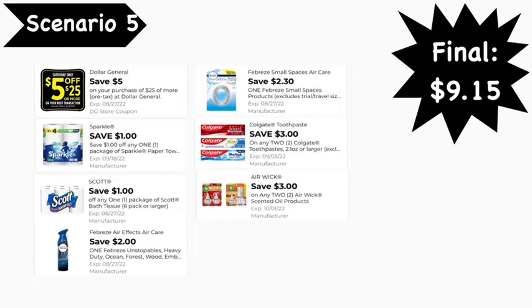Here are the digital coupons you'll need: the $5 off $25 digital coupon, the $1 Sparkle digital coupon, the $1 Scott digital coupon, the $2 Febreze digital coupon, the $2.30 Febreze Small Spaces digital coupon, the $3 off two Colgate digital coupon, and the $3 off two Air Wick digital coupon. Final cost is $9.15.